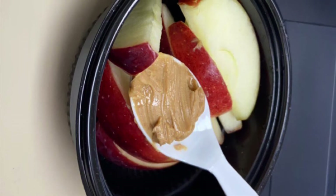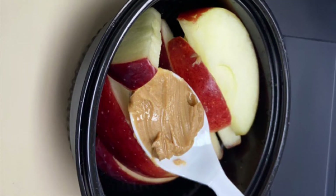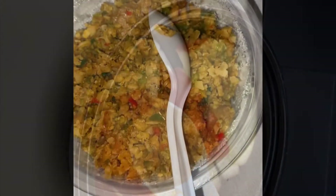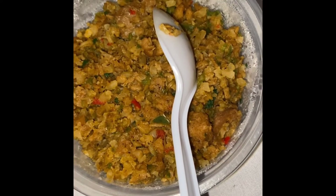The next thing I had was some apples and peanut butter. This can be a snack and it can also be considered a dessert as well.